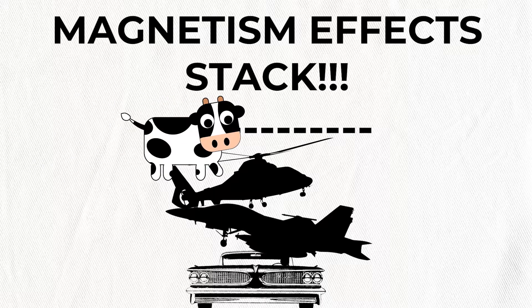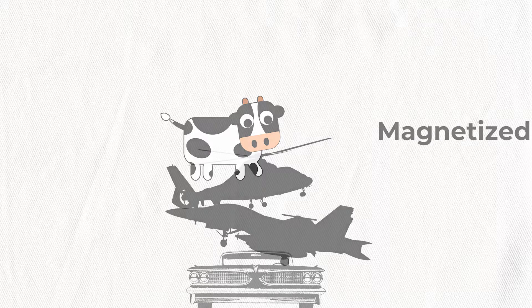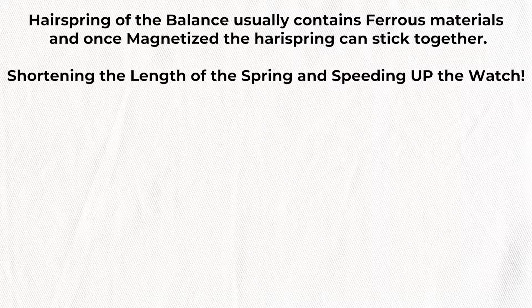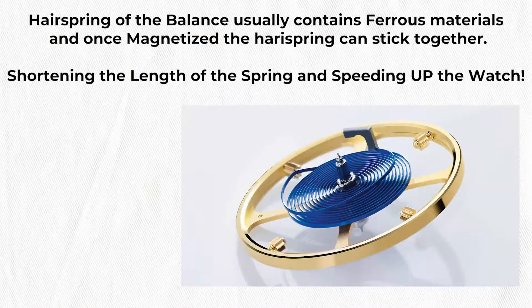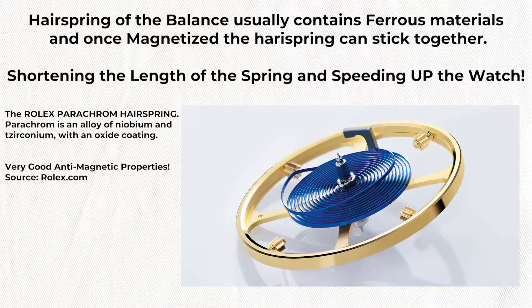As you can see, the cow crossed the line — we are officially magnetized. So how does this affect watches? The hairspring of the balance usually contains ferrous materials, and if it becomes magnetized, the hairspring can stick together. Here is a photo of the legendary Rolex parachrome hairspring. It has niobium and zirconium with an oxide coating, which makes it basically an anti-magnetic material. It can still be magnetized, but it is a lot more resistant to magnetic effects.